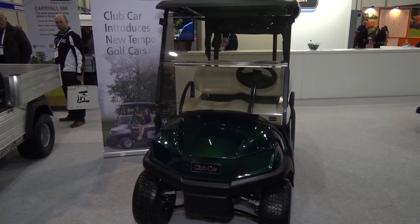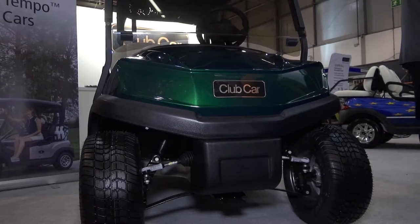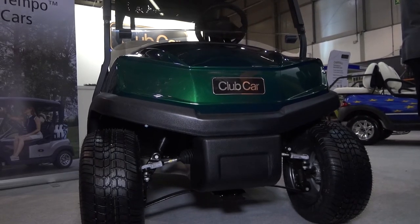We're very excited about our new model. The most notable change is at the front — the front cowl has been redesigned with an automotive style. If you look, it's similar to a BMW bonnet, and it also matches up with our utility range of vehicles. So it's a more angular front.